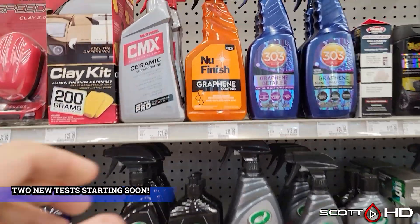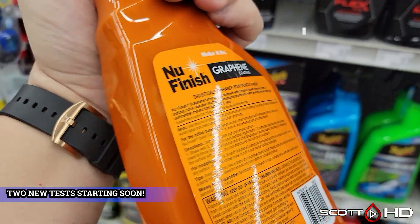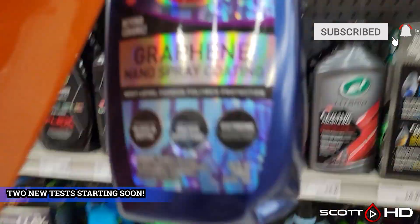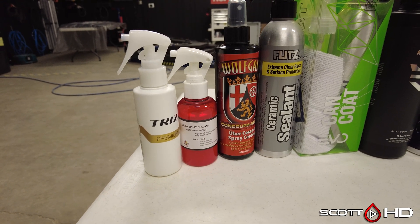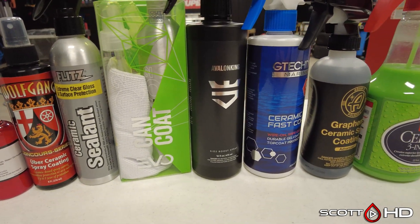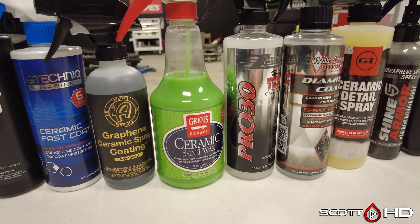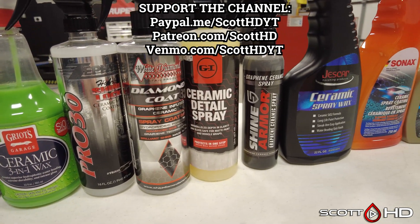Welcome back guys. I'm waiting on a few more products to show up and then we're going to get right into these next two tests. I'm going to start both of them on the first of April, but if I find that either the products don't show up in time or I just don't have enough time to get everything prepped and installed, then I'll do one in April and one in May. Check out on your screen what I have so far — I'm going to do sprays in one test and liquid coatings and sealants in another.